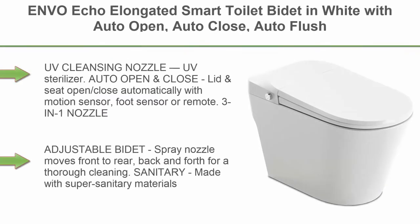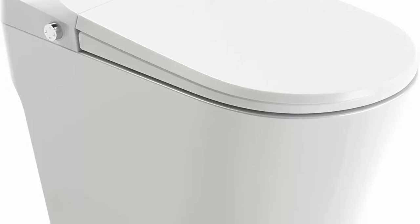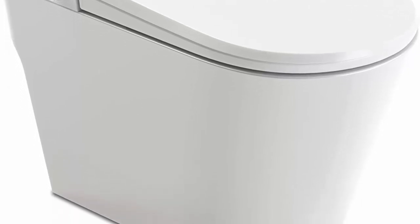Top 3: ENVO Echo elongated smart toilet bidet in white with auto open, auto close, auto flush, and heated seat. UV cleansing nozzle, UV sterilizer. Auto open and close lid and seat — opens and closes automatically with motion sensor, foot sensor, or remote.